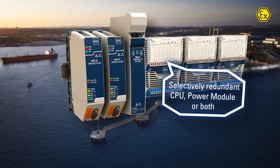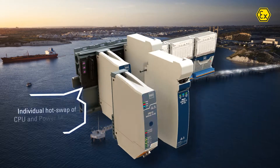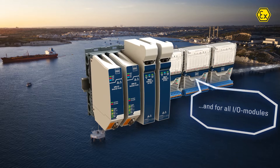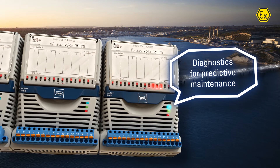It runs either with redundant CPU or power modules, or with both simultaneously. The IS-1 Plus also offers individual hot-swap functionalities for these devices as well as for all I/O modules. The extensive diagnostics allow for predictive maintenance.